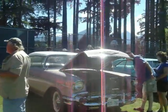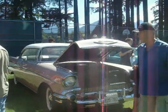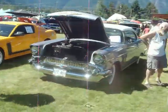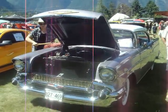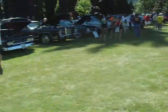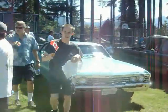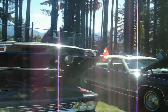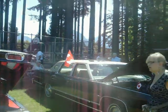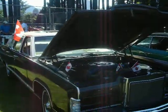Got two '57 Chevys. A '67 Chevelle, Chevy Pickup, and a '79 Lincoln.